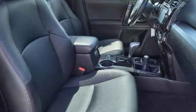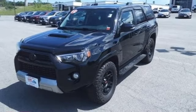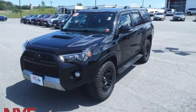Bluetooth wireless audio streaming, trailer hitch receiver, and automatic transmission.